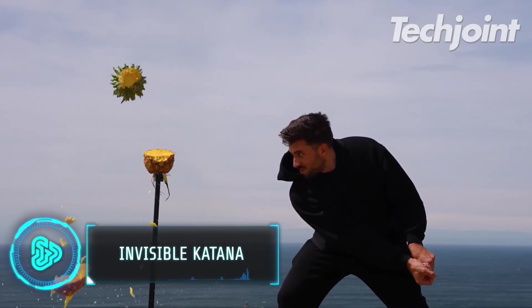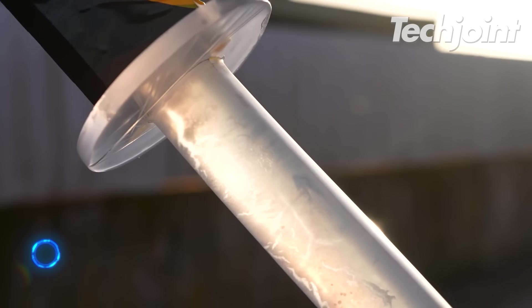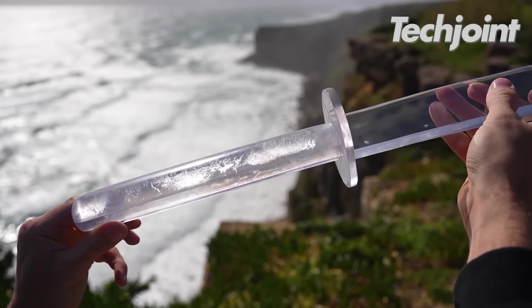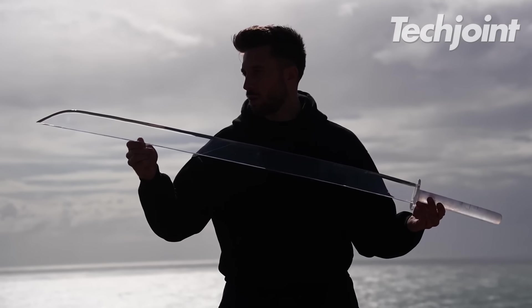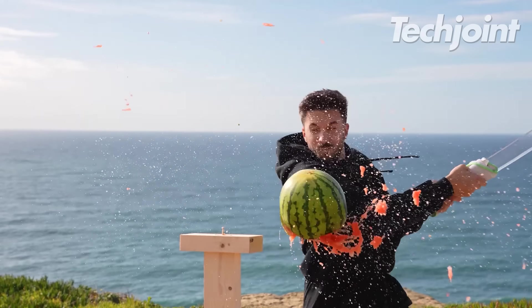This invisible katana was handmade out of creativity and curiosity combined. The material used is glass furnished by a diamond stone. It is ten times more impact resistant by weight than steel and it can bend without breaking.